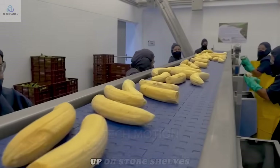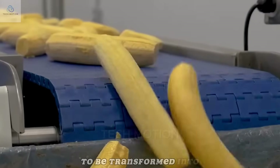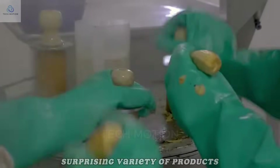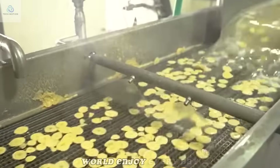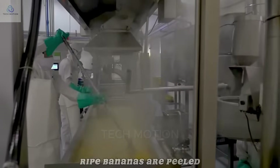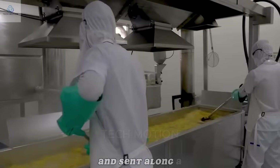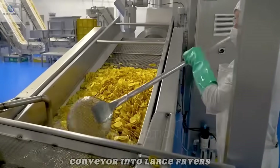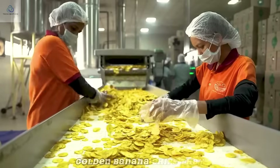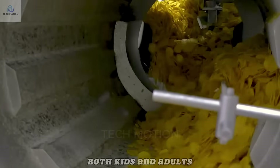Not all bananas end up on store shelves. Many are sent straight into factories to be transformed into a surprising variety of products. In one part of the factory, ripe bananas are peeled, sliced into even wafer-thin pieces, and sent along a conveyor into large fryers, where they turn into crispy, golden banana chips that crackle with flavor — a favorite snack for both kids and adults.